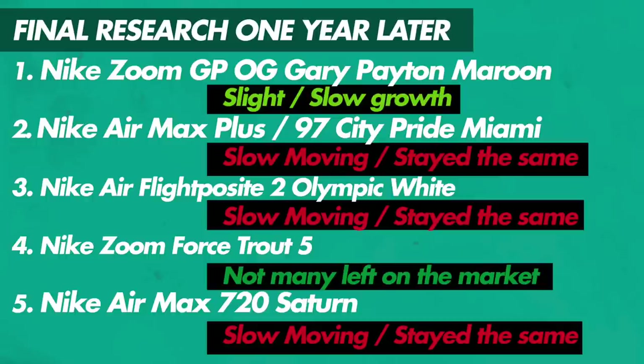Final research after one year — complete breakdown: Gary Payton, slight slow growth, not a whole lot going on, probably best to leave behind. Air Max Plus 97 City Pride, slow moving, kind of stayed the same but less and less out there. Flight Posit 2 Kevin Garnetts, slow moving, focus on big sizes. Zoom Force Trout 5 USA at $17 — great money, not many left, size 10.5 sold for $150. Air Max 720 Saturn — best bet was to sell it at the very beginning; slow moving, didn't really sell for big money.